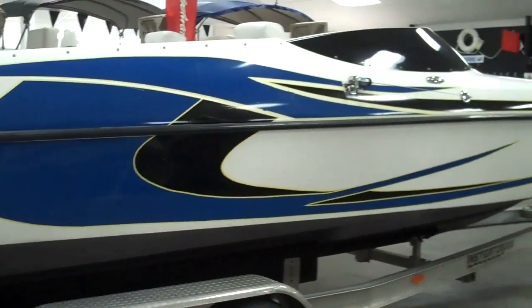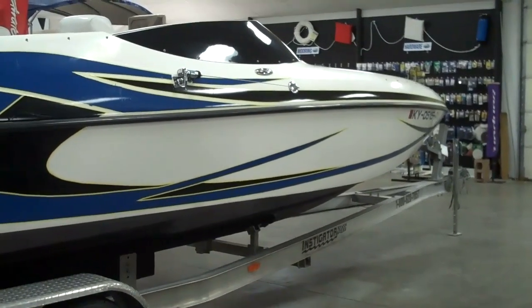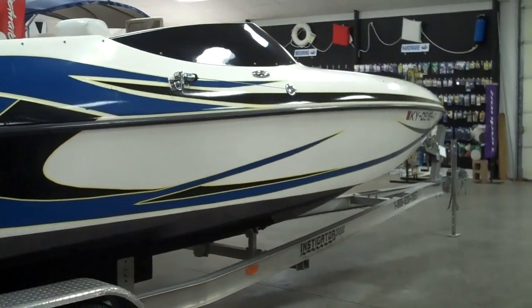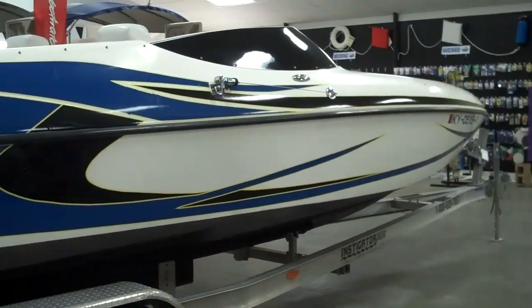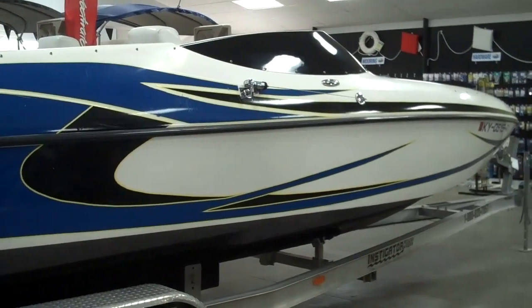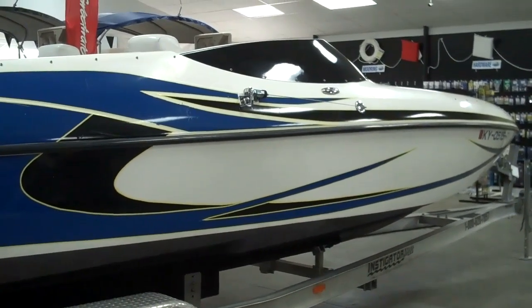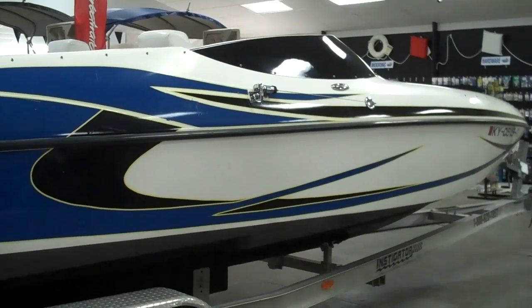As you can undoubtedly tell by the rakish lines and graphics, this is a go-fast boat. Top speed on her is about 60 miles an hour. You can prop her up to about 62, 63. Right now she's got a 19 pitch prop on her for all around general purpose use. It also comes with two extra props, one a torque prop and one a high speed prop in case you want to change the configurations.